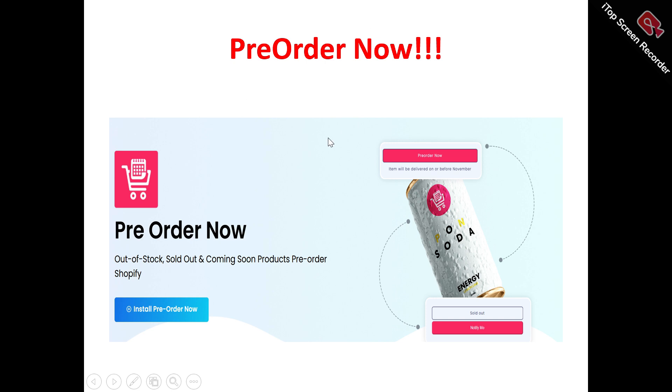This is the Pre-Order Now homepage. What does Pre-Order Now actually do? It is an innovative pre-order tool that allows you to offer pre-orders and pre-sales to your customers, enhancing sales and boosting your revenue.